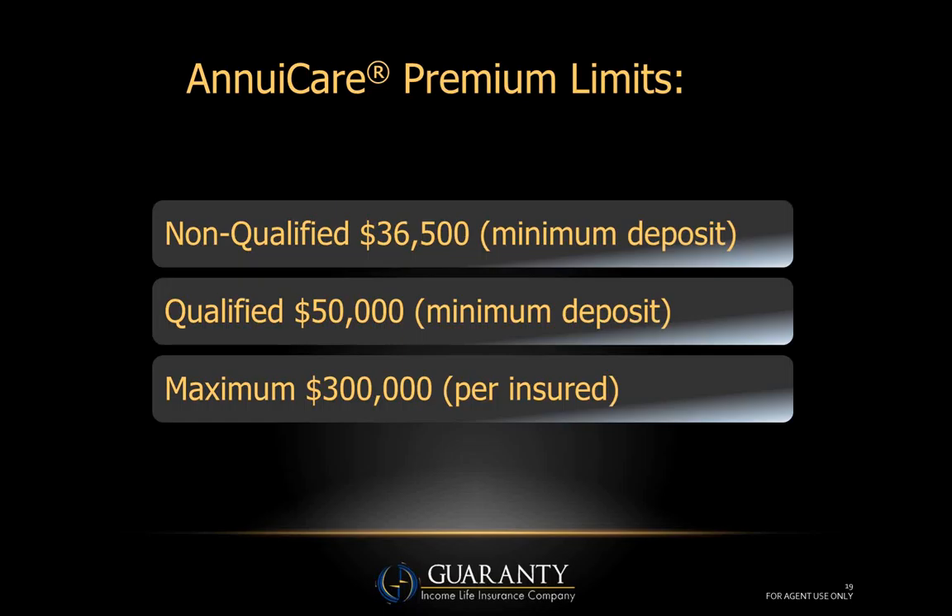For deposit limits — non-qualified money minimum deposit is thirty-six thousand five hundred dollars, which will generate a fifty-dollar-a-day benefit for six years. You may be thinking you can't go to a nursing home for fifty dollars a day, but there are people who bought traditional long-term care years ago with seventy, eighty, or a hundred dollars a day and realize it's not going to be enough. They'd like more coverage but are unwilling or unable to pay more premium.